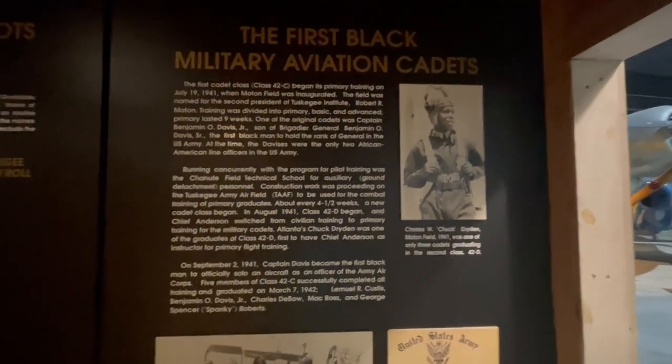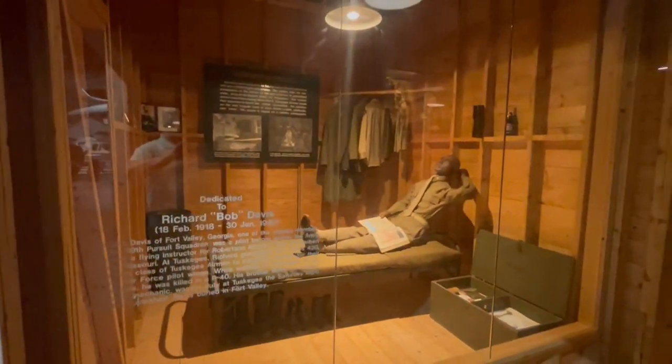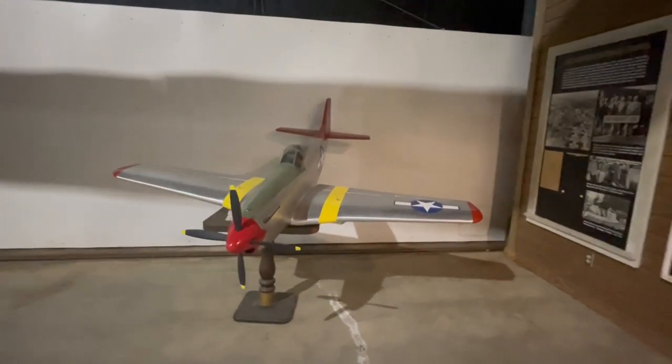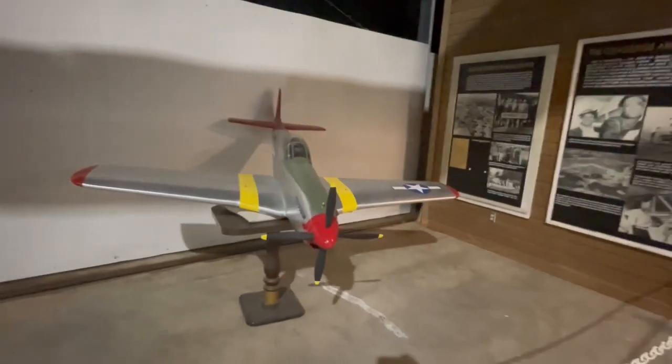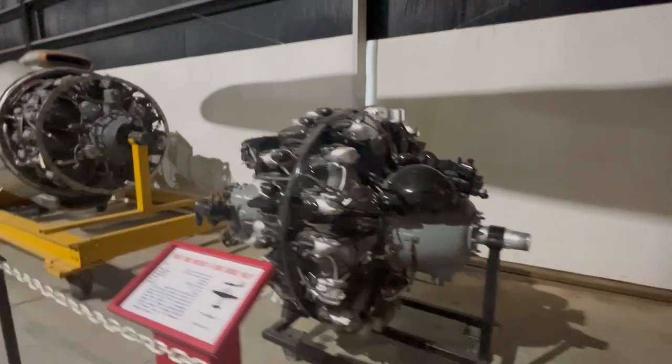You could get lost in just this one hangar for hours on end. They also have another hangar — the Vietnam hangar — and then they have their main exhibits. Moving on from there, a beautiful little model of the Mustangs, the Red Tails, the Tuskegee men eventually flew. We're going down past the engines.